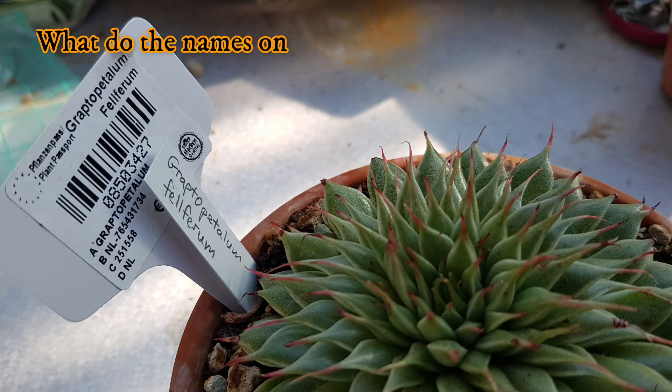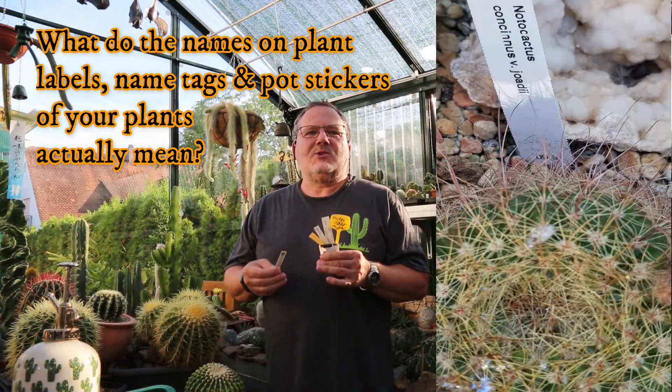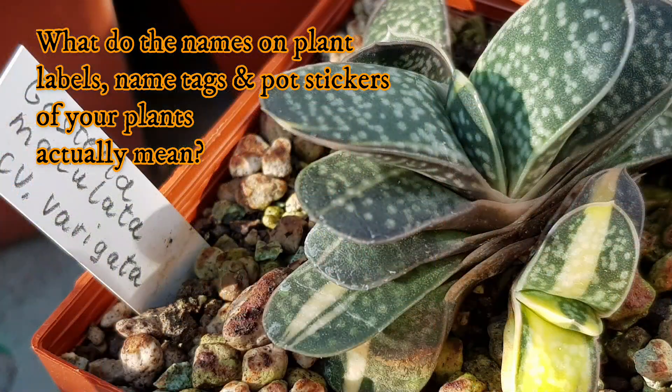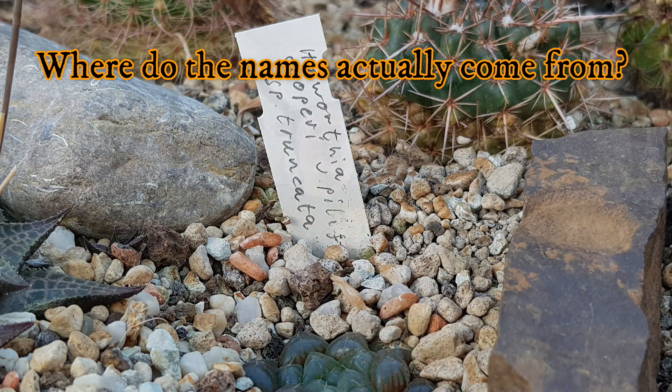Hi everyone. Welcome back to my greenhouse. I'm Joe. Thank you for joining. Have you ever wondered what the names printed or written on the plant labels, name tags, or pot stickers of your cacti and other succulents actually mean or where they come from?